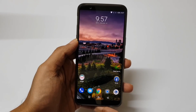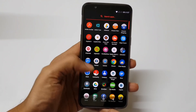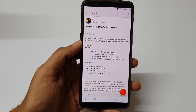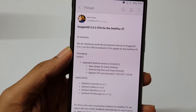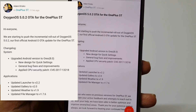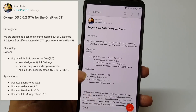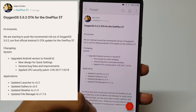And finally, OnePlus 5T has just got the official Oreo update 5.0.2. Let me quickly show you that update. If you go to the community section, you will find OxygenOS 5.0.2 OTA, and it says upgraded Android version to 8.0. This particular update has been released just 10 hours ago.